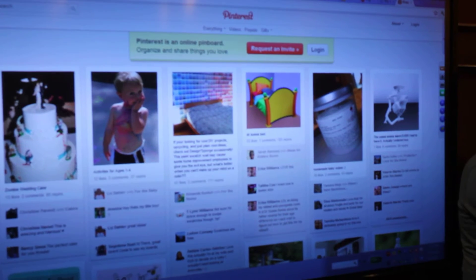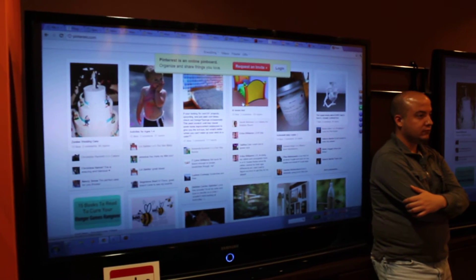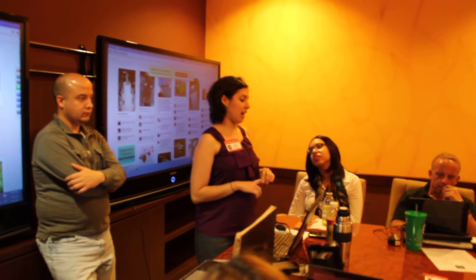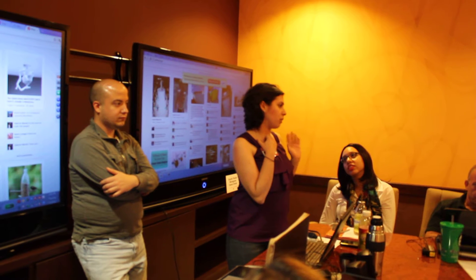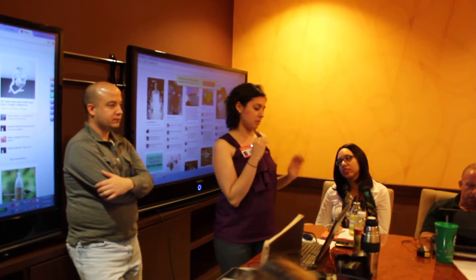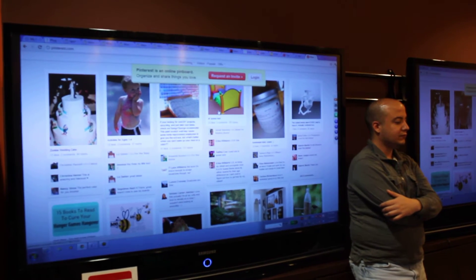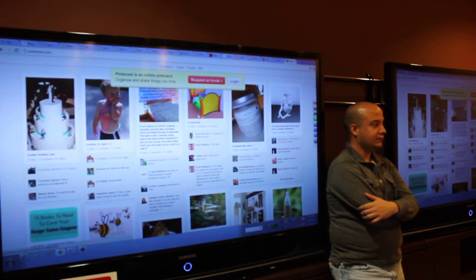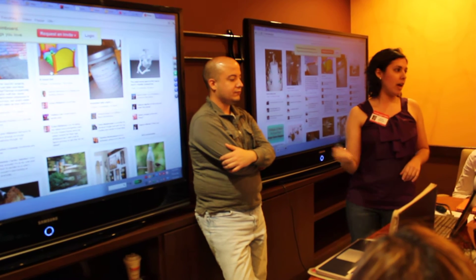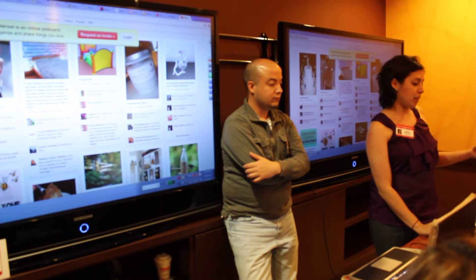For example, I've seen Target take their weekly ad, put it in a digital format, crop out an Xbox 360, and pin that Xbox 360 with a price. A couponer I follow pinned that, and I thought, that's genius — it links back to Target.com and the specific Xbox product page. So you can literally click the link and buy it. That's a genius way to use Pinterest for your company.